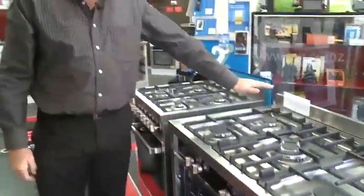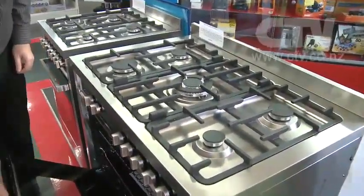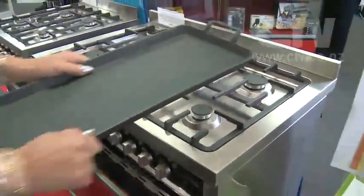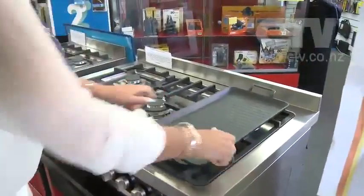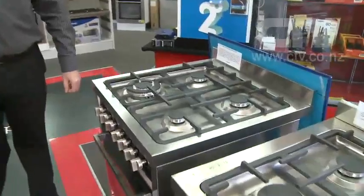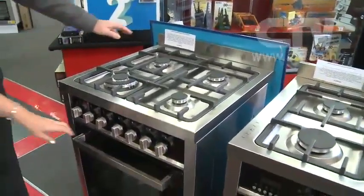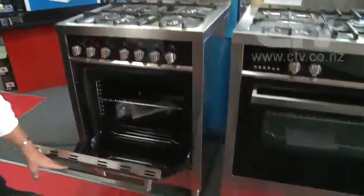You've got to check out the prices — I dare anybody to compare the quality of this product. $1,399 for this — a whole lot of oven — versus over $2,000 for a very similar product elsewhere. And this nice little 600 mil freestanding model, electric oven and gas hob again, is just over $1,000 — $1,099.